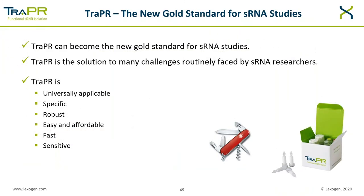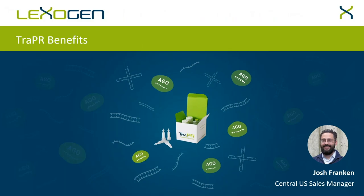With this, I would like to conclude and hope I could convince you that TRAPPER can really become the gold standard for small RNA studies. TRAPPER is the solution to many challenges routinely faced by researchers. TRAPPER is universally applicable, specific, robust, easy and affordable, fast and effective. And with this, I would like to hand back to Josh, who will focus on the benefits of functional small RNA extraction even more.